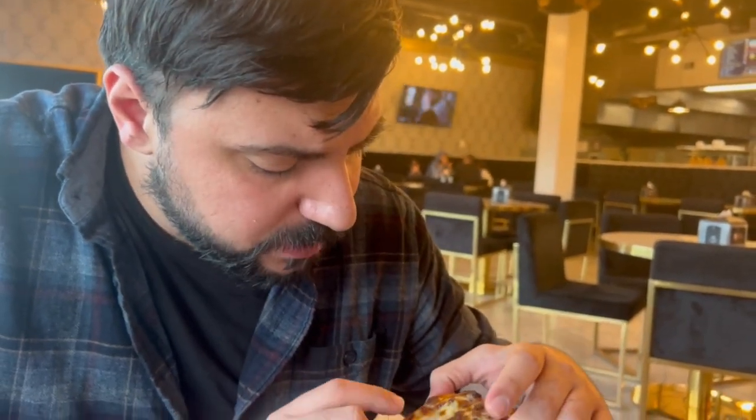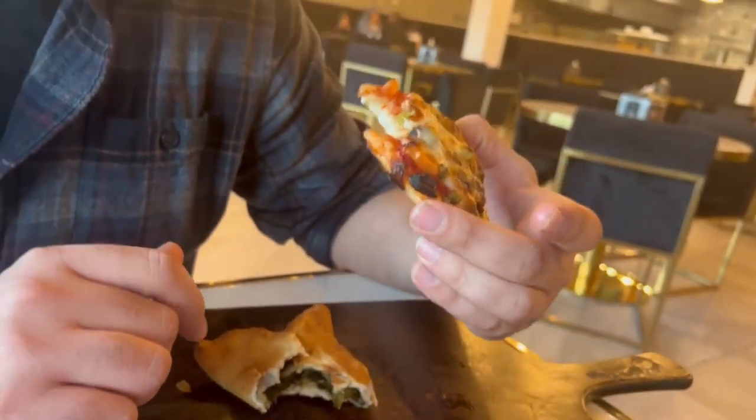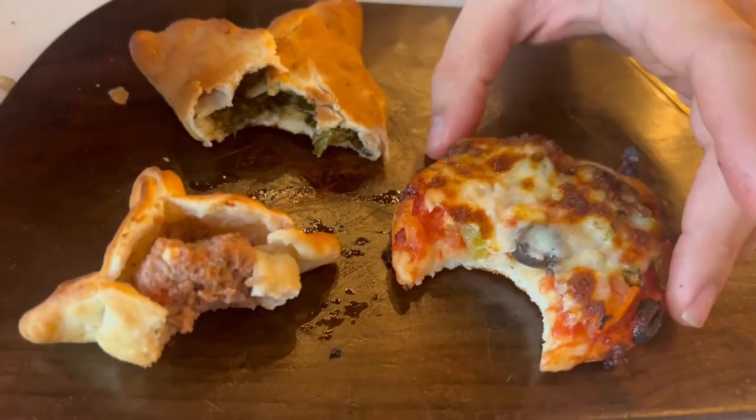You get your traditional Lebanese-style pizza pocket with all the veggies — green pepper, onion, maybe corn, olives. It's very good. I give this a nine and a half.